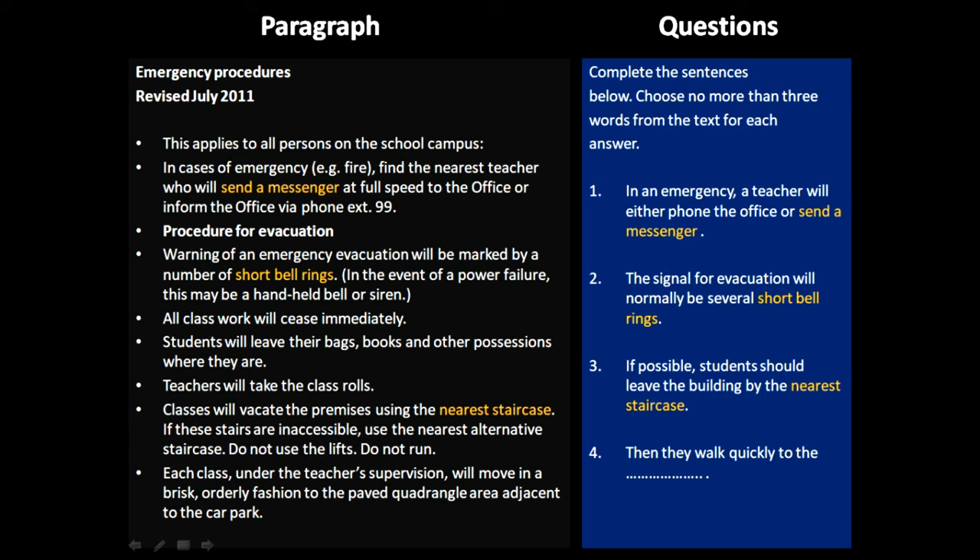Now, as they have left the premises, the last question is: then they walk quickly — they should assemble somewhere. The last paragraph says each class under the teacher's supervision will move in a brisk, orderly fashion to the paved quadrangle area. So they have to assemble in the paved quadrangle area — that is the answer to the last question. If you have any queries, you can post in the comment section and I'll be happy to answer those. I will also post the link to this complete questionnaire in the chat section.